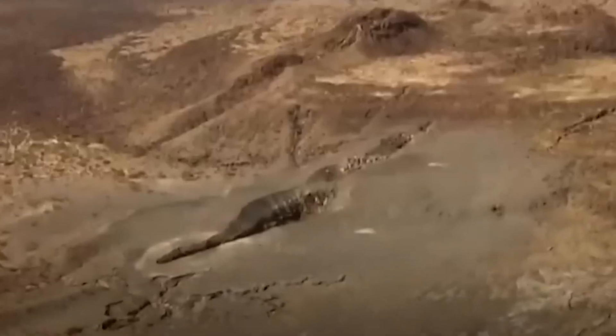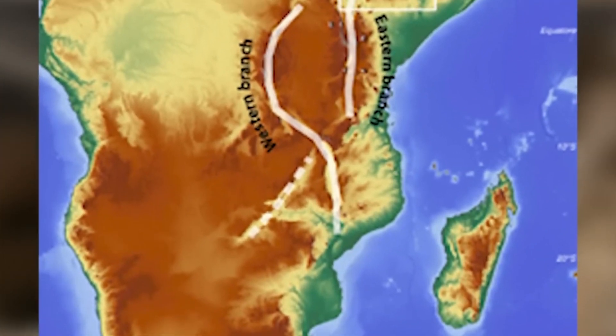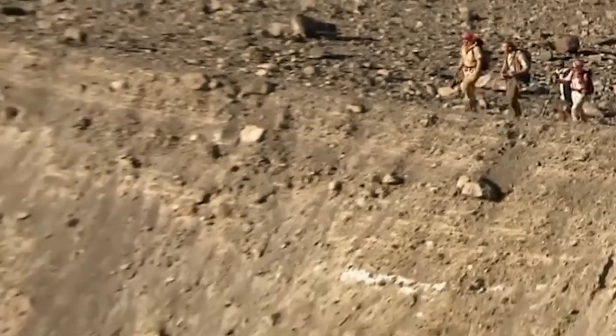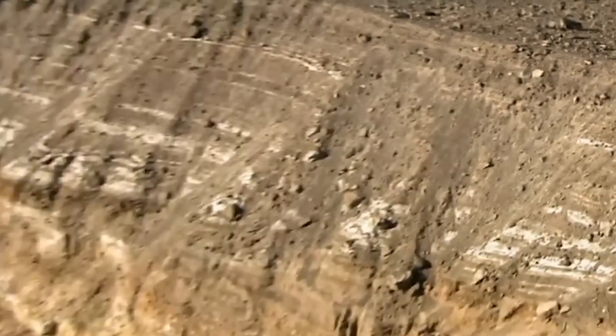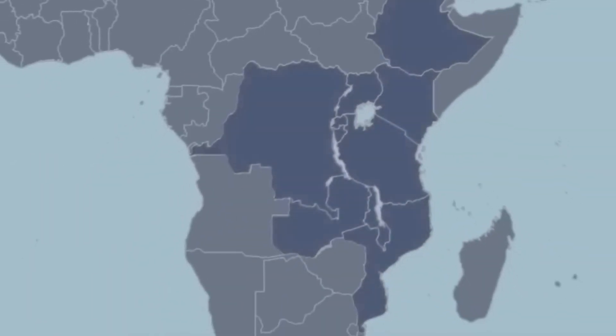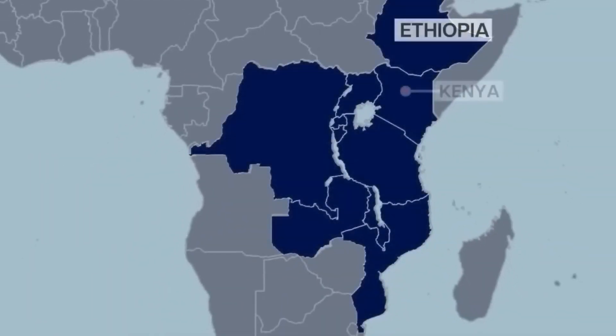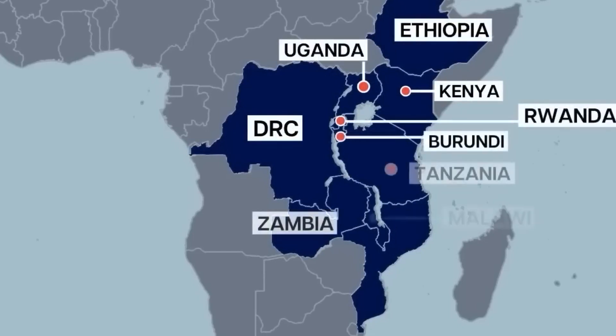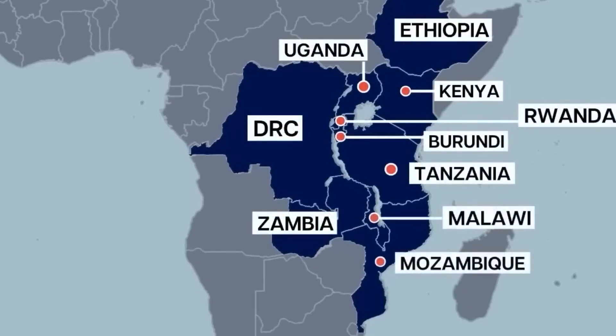In the future, there will be a big split in East Africa caused by the East African Rift system. This started in 2005 when a long crack appeared in the desert of Ethiopia. The East African Rift is a very large split in the Earth's crust that goes through many African countries, including Ethiopia, Kenya, the Democratic Republic of Congo, Uganda, Rwanda, Burundi, Zambia, Tanzania, Malawi, and Mozambique.